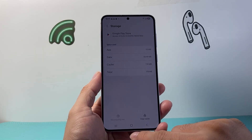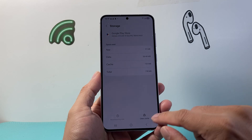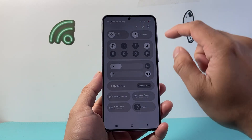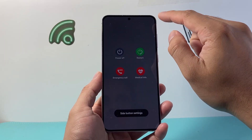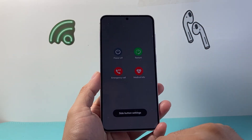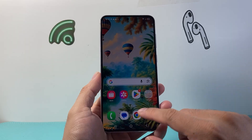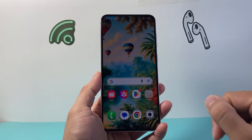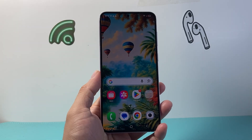The final step after you do these two steps is to simply pull down or just restart your phone by clicking the power button and restarting. Once you do that, your Play Store will be fixed. You'll need to sign back in once it's restarted, but you'll be good to go.